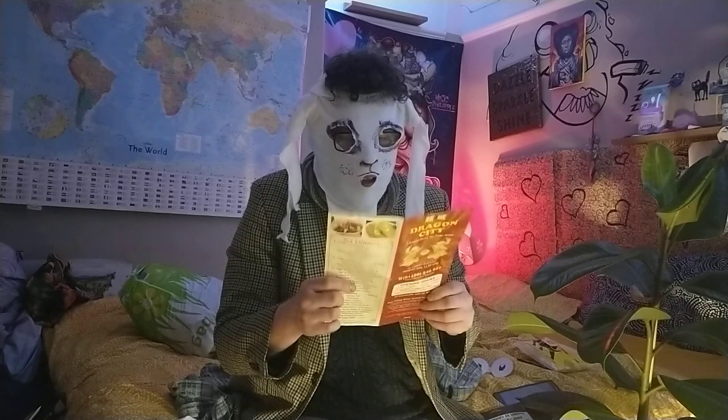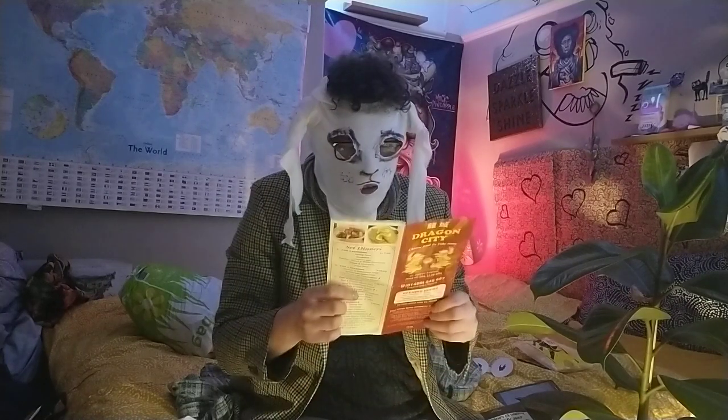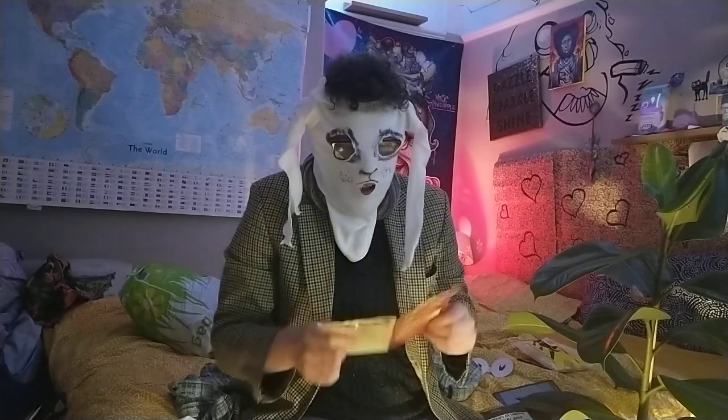5. Lamb with ginger and spring onions, £6.50. 6. Lamb in black pepper sauce, £6.50.